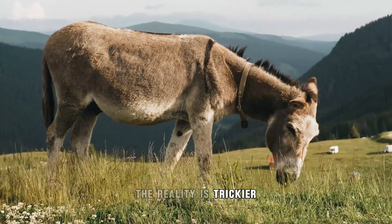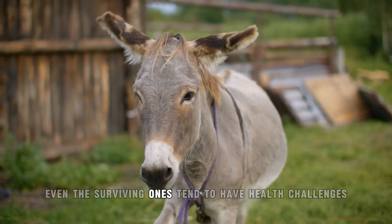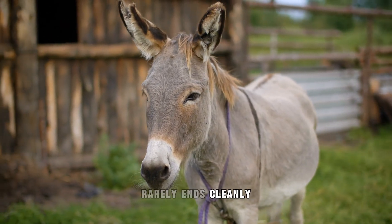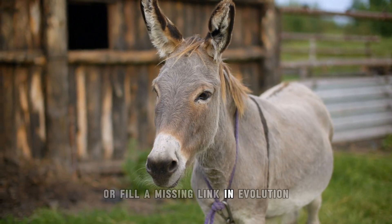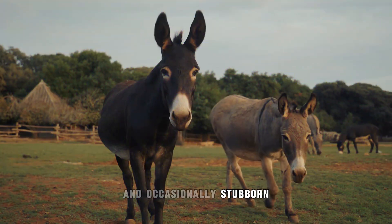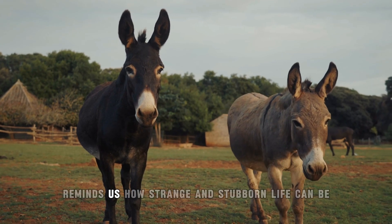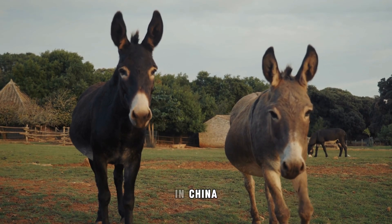The reality is trickier than the novelty. Early Dongkra births faced complications, and even surviving ones tend to have health challenges. Breeding species with such different genetic codes rarely ends cleanly. This hybrid doesn't serve some big agricultural purpose — it exists because biology is weird, and occasionally stubborn enough to make the impossible happen. Dongkras remind us how strange and stubborn life can be when it decides to color outside the lines.